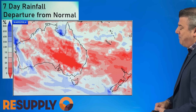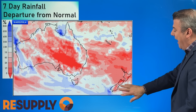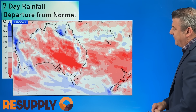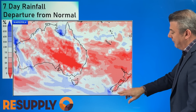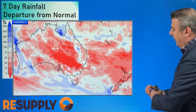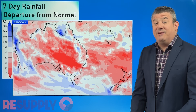Here is the seven day departure from normal brought to you by resupply.co.nz. A big thanks to them for sponsoring our videos at the moment. Look at the dry weather across the country. The pink and the red means conditions are drier than usual for this time of the year for rainfall, and much of the Tasman Sea is drier than usual as well. You can see rain around Fiordland and the southwestern corner of the South Island, with wet weather obviously south of Australia moving from west to east, producing a bit of rain relief in some areas, but generally speaking dry.